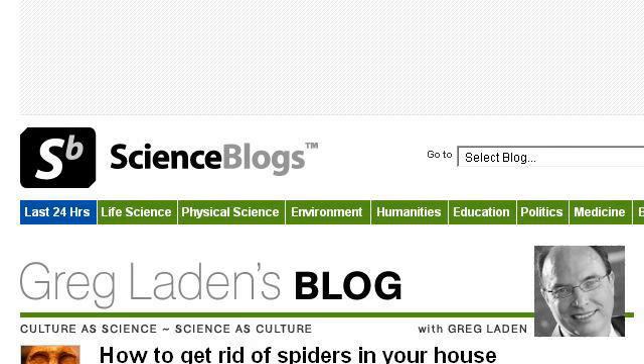Try also our second ranked site ScienceBlogs.com, especially the page How to Get Rid of Spiders in your house, Greg Layden's blog. Here's the link.